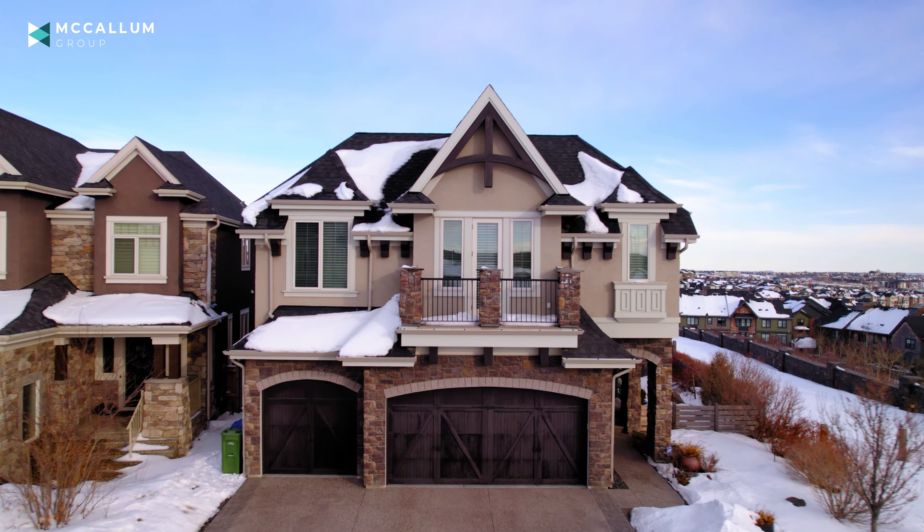So if you want to book your own viewing, simply give Jeff Tincher with the McCallum Group a call and I'd be happy to show you through. And hey, do you want to keep watching more great tours? We've got a full playlist right here of beautiful homes around Calgary. And if you never want to miss another — subscribe.